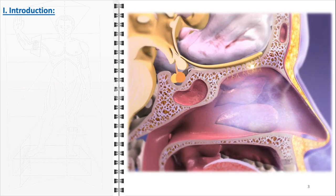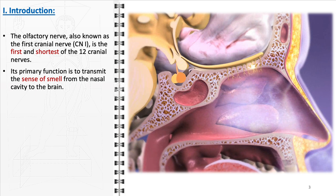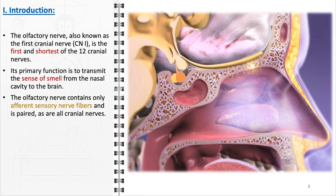The olfactory nerve, or cranial nerve 1, plays a crucial role in the sensory system, particularly in the sense of smell. Being the first among the 12 cranial nerves, it is uniquely composed only of sensory fibers. These fibers are responsible for transmitting olfactory information from the nasal cavity directly to the brain, facilitating our ability to detect and distinguish different odors.